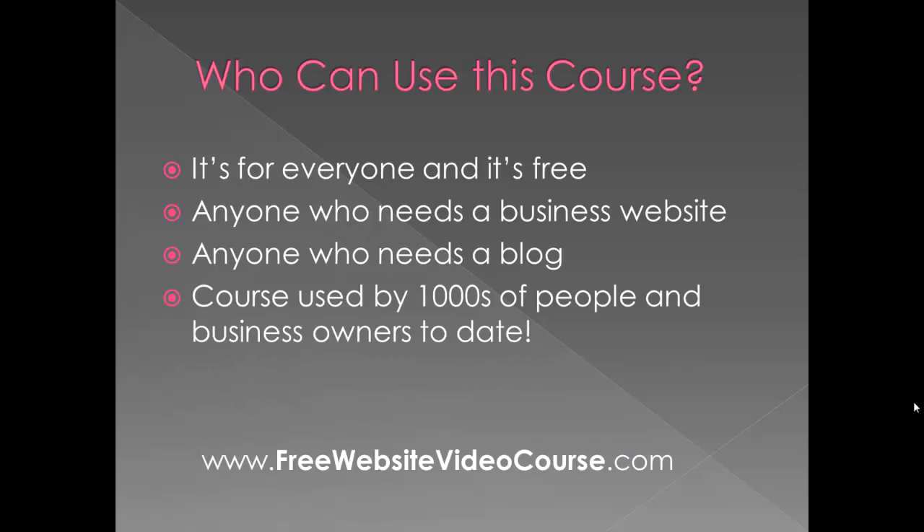Who can use this course? It's for everyone and it's free, so you don't have to qualify for it. If you need a business website, it's for you. If you need a blog, it's for you — basically any type of basic website. It doesn't cover e-commerce, so sorry about that, but it's detailed and it'll show you a lot about using WordPress and getting a site up and running. To date, thousands of people have used this free course.